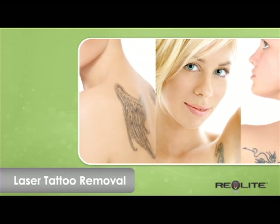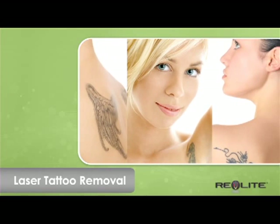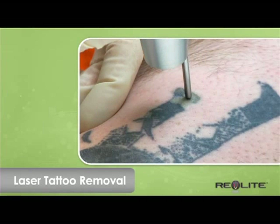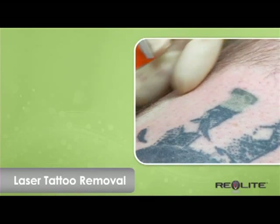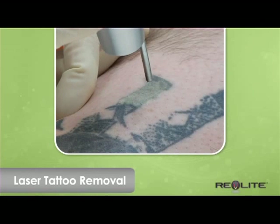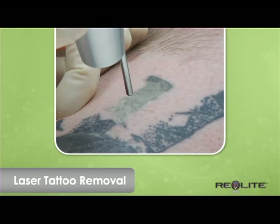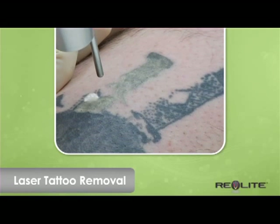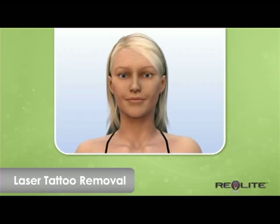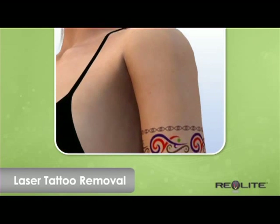Revlite is an optimal choice for treatments of multicolored tattoos, skin rejuvenation, anti-aging, and unwanted pigment. Each year, thousands of people choose to remove their tattoos, usually because the designs are no longer relevant to their lives. Lasers can eliminate tattoos without harming the surrounding skin. Revlite's Q-switched engineering is the most advanced laser available for tattoo reversal, using photoacoustic technology to safely break apart the tattooing over a series of treatments.